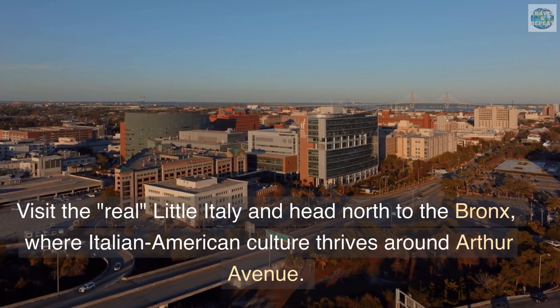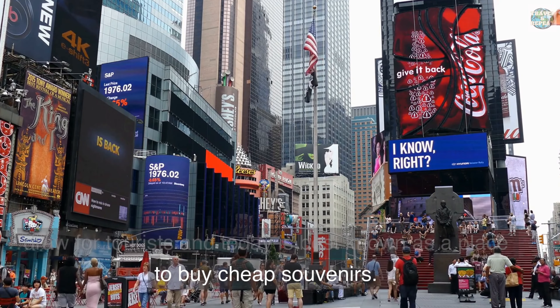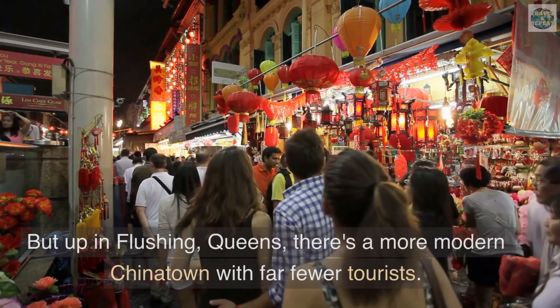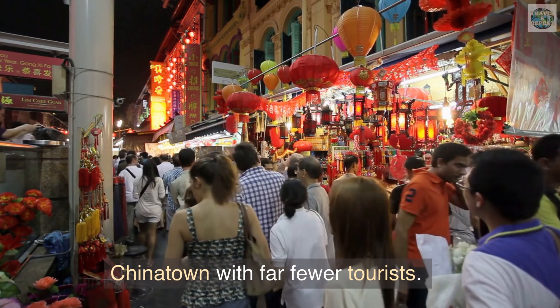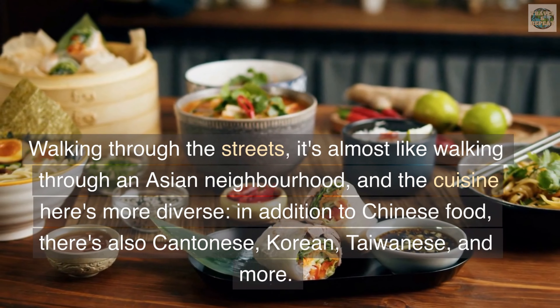Experience the other Chinatown. Manhattan's famed Chinatown is home to a community of Chinese immigrants, but it's also a big draw for tourists and today is best known as a place to buy cheap souvenirs. But up in Flushing, Queens, there's a more modern Chinatown with far fewer tourists. Walking through the streets, it's almost like walking through an Asian neighborhood, and the cuisine here is more diverse — in addition to Chinese food, there's also Cantonese, Korean, Taiwanese, and more. The best way to get from Flushing to Manhattan is by train, which takes 21 minutes and costs $4 to $13. Alternatively, you can take the bus, which costs $4 to $7 and takes 38 minutes.